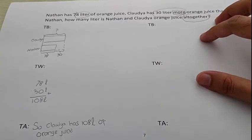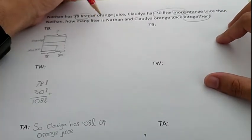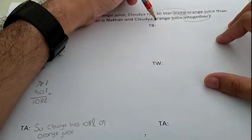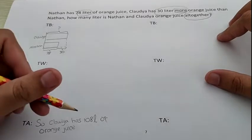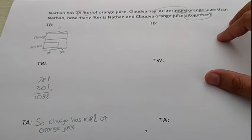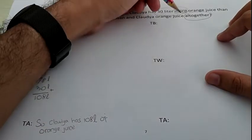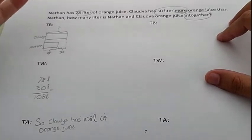Have we answered the question? Look at the question: how many liters of Nathan and Claudia's orange juice all together? Our answer shows Claudia has 108 liters of orange juice — but we haven't answered the 'all together' part. This is an example of a two-step word problem. You cannot directly answer the question with only one bar; you have to answer it using two bars.